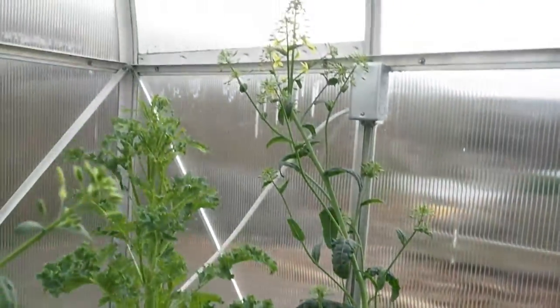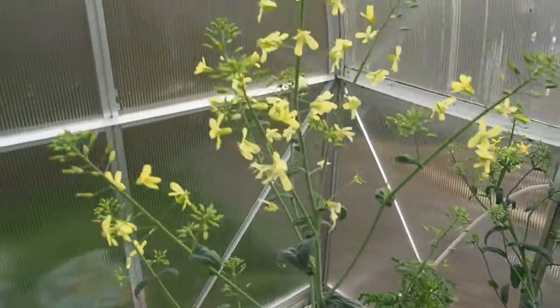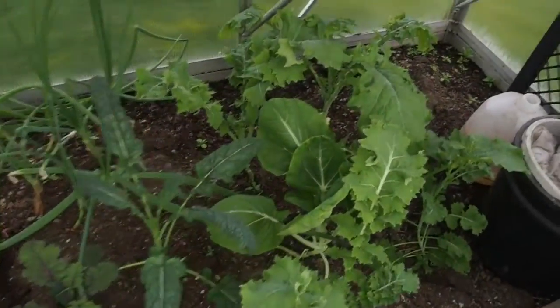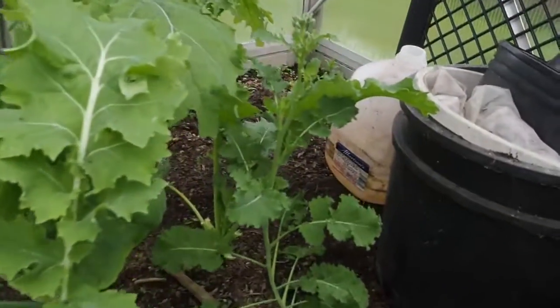And then here's some more kale that's flowering. That's pretty much all that's on this side of the greenhouse. On the other side I've got more kale, and most of it is also starting to bolt — the flowers haven't quite opened up yet on these.